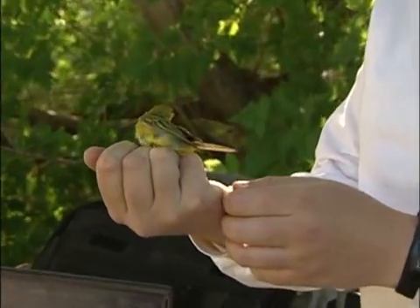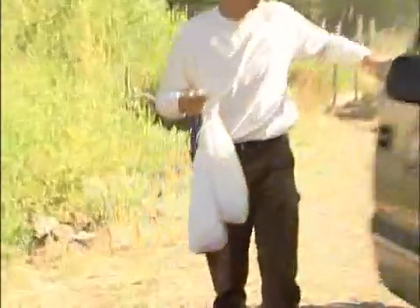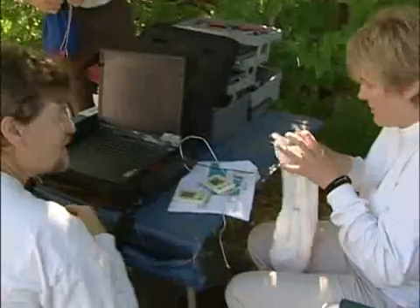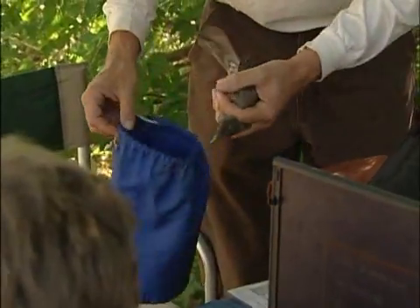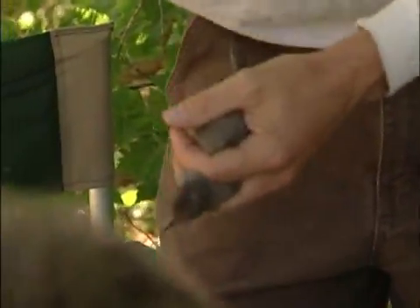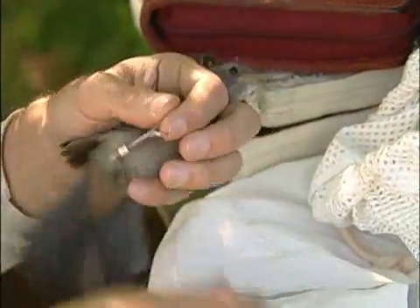The most common bird here is the yellow warbler. We haven't caught the warbling vireo today, which is the second most common bird we catch in this area. We've caught robins, song sparrows, black-headed grosbeaks, and catbirds — a lot of catbird babies today, actually the first time we've seen catbird babies. We get to do this and enjoy it, but it's a lot of fun when other people show up and get to see what we do on a regular basis.